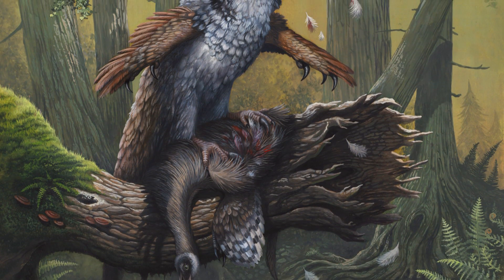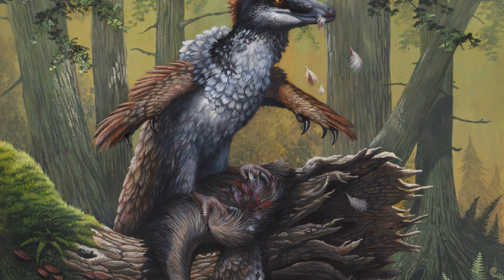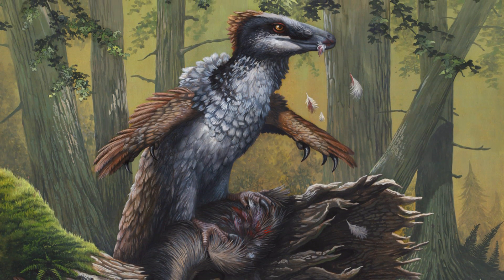Dakotaraptor lived 66 million years ago at the very end of the Cretaceous, in the famous Hell Creek Formation, the same time and place that Tyrannosaurus rex lived in.